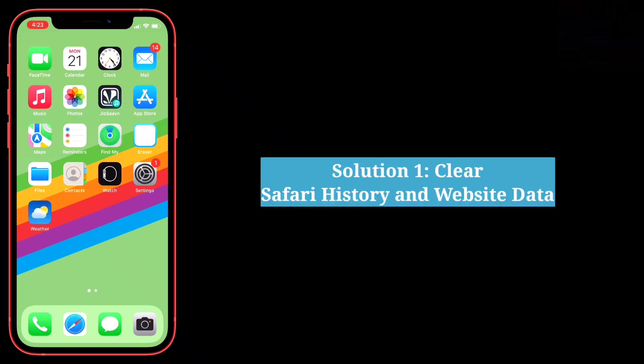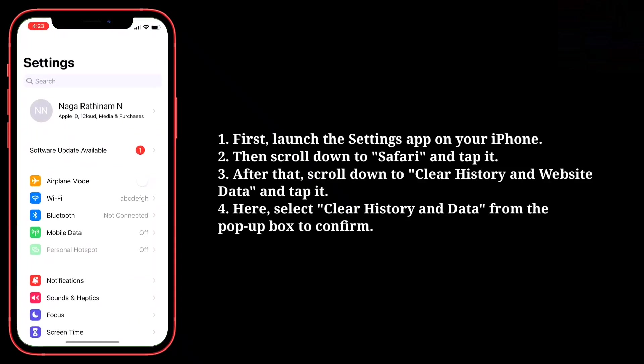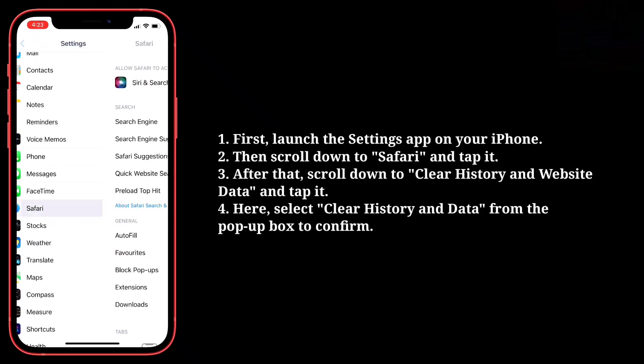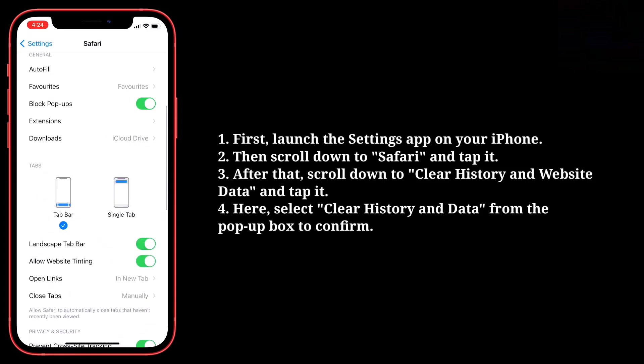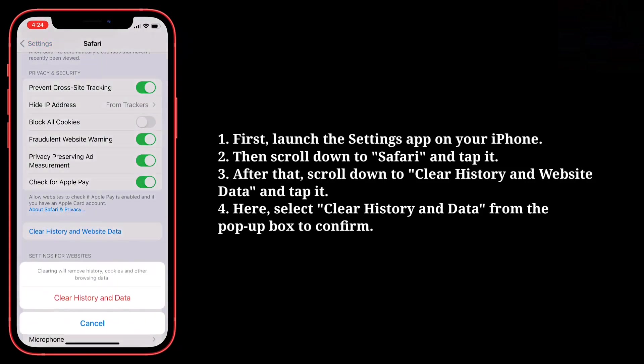The first solution is to clear Safari history and website data. First, launch the Settings app on your iPhone. Then scroll down to Safari and tap it. After that, scroll down to Clear History and Website Data and tap it. Here, select Clear History and Data from the pop-up box to confirm.